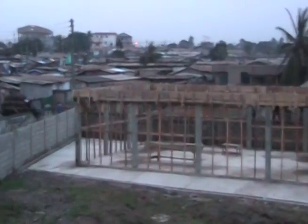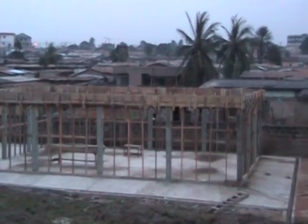The second component of the project is actually building part of the library. This summer we only have about five weeks for construction, which is not enough time to put up the entire building. However, we should be able to finish the reinforced concrete substructure.